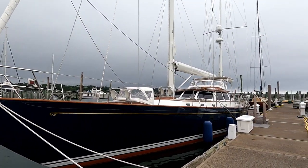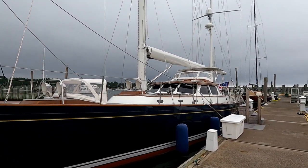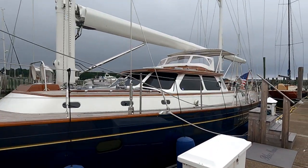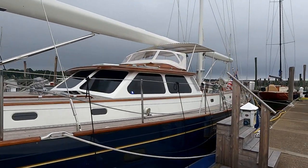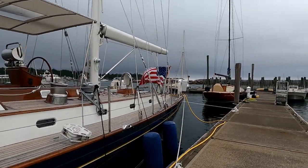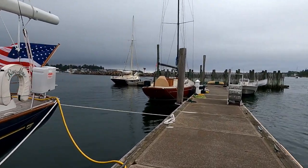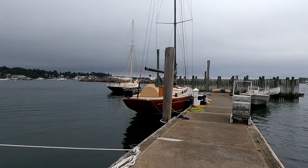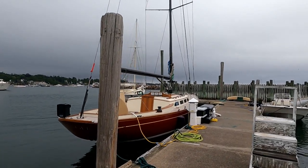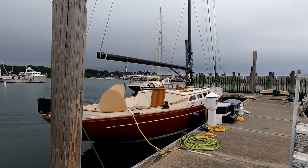And here we have a more old-school Hinkley — this is a Hinkley 70. This one is the better part of 20 years old, although you wouldn't know it looking at it — perfect varnish as usual and a really beautiful boat. Two more boats out here: Ranger is a Morris Yachts M42. This is the next-to-largest of the Morris day sailor class boats.